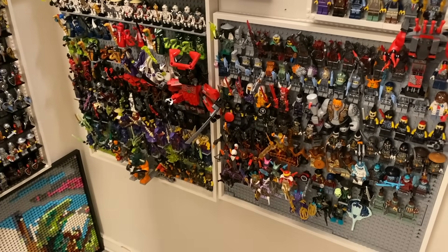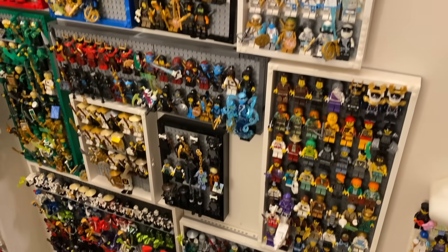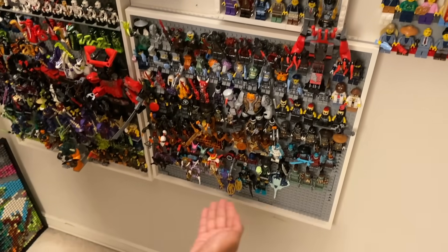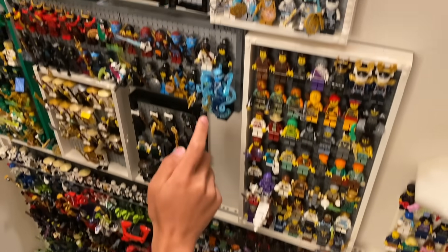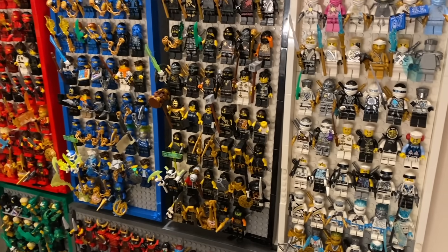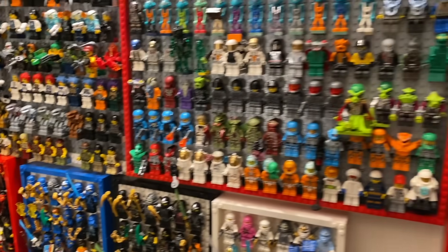Speaking of Ninjago, right here we have a large display for Ninjago — basically every single Ninjago minifigure that's ever been released, including all the different special unique variants over time. I've updated it for the most recent minifigures like Seabound right here, with some of the Seabound villains down at the bottom, and each of the ninja featuring their most accurate and up-to-date outfits for the TV series.